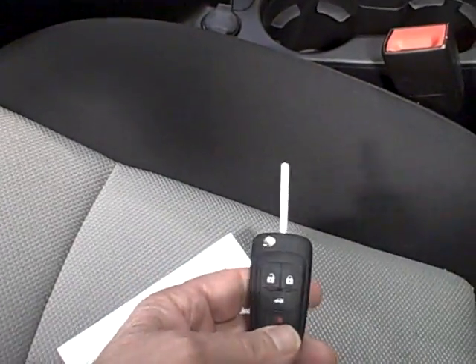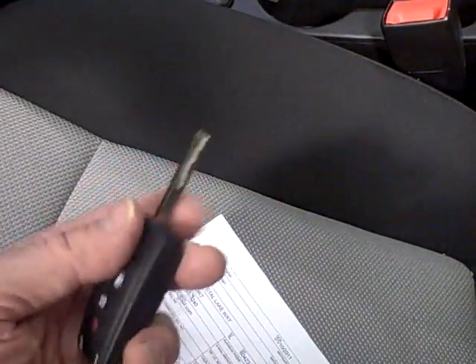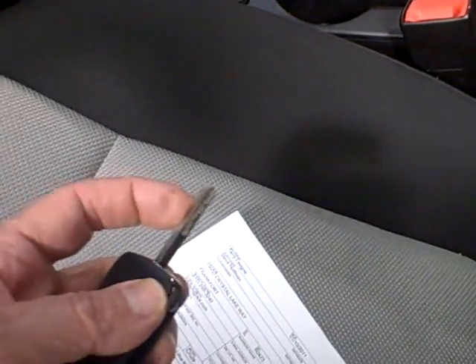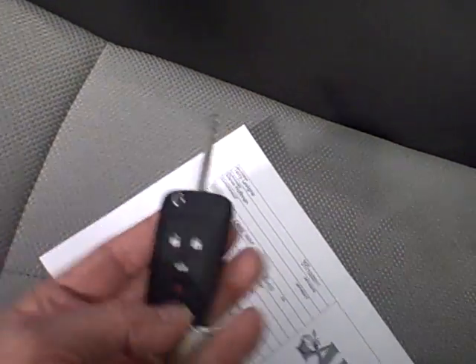This is the new style key for the Cruze. If you want to, you would just go ahead and push this button here, and then the key would collapse like that. Then when you push this button, that's when the key comes out.